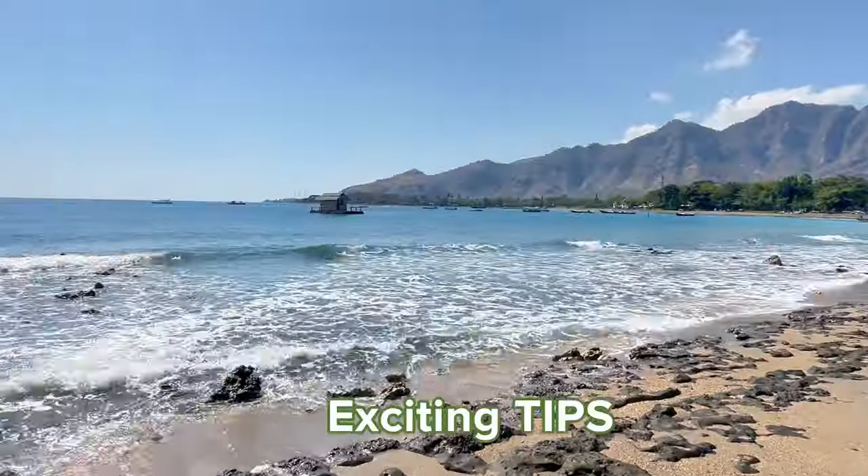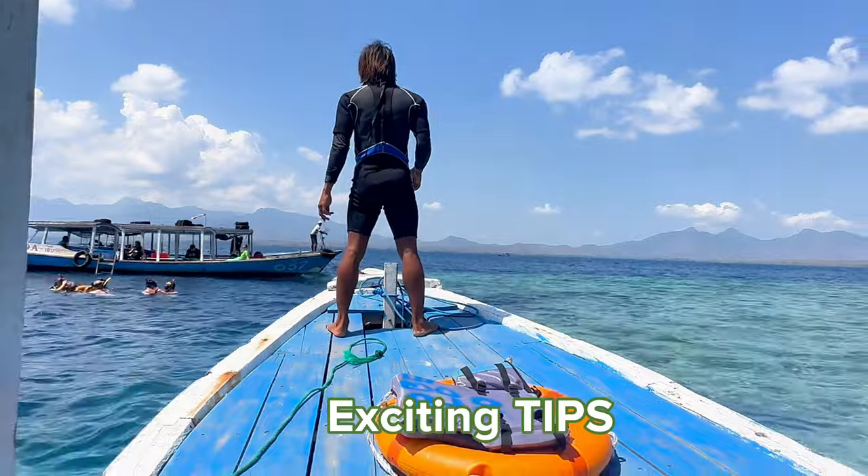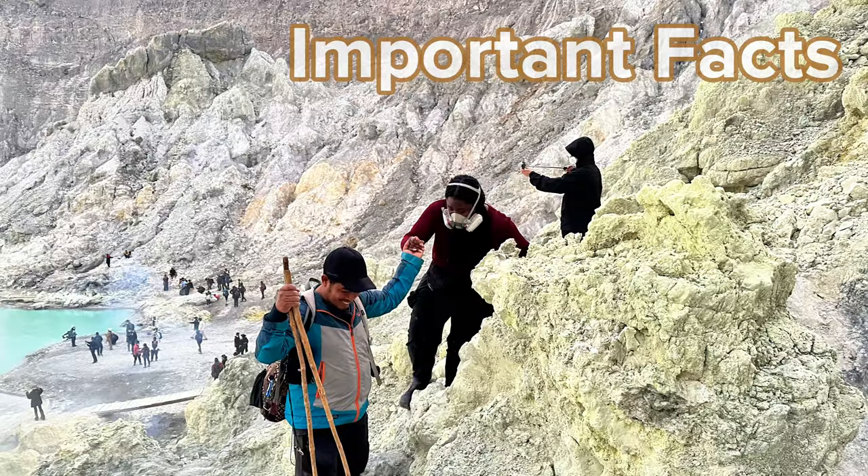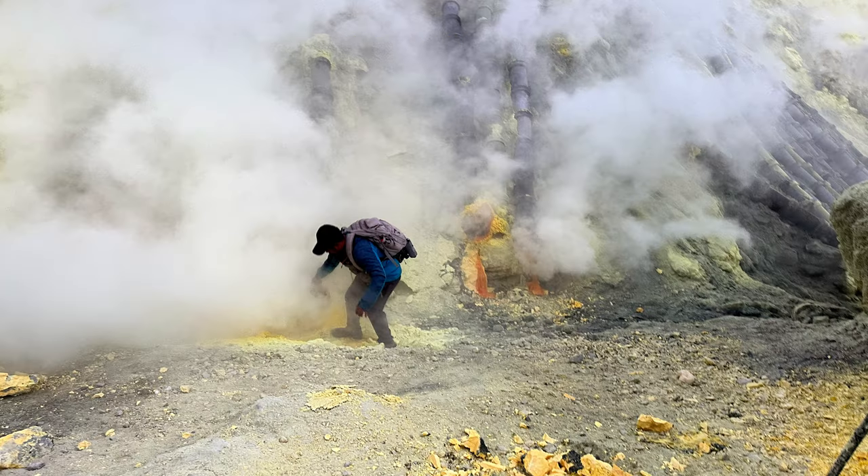Stick with me till the end because I have some exciting tips for you in terms of places to stay, things to do when you're in Bali, and also some important facts about Mount Ijen.